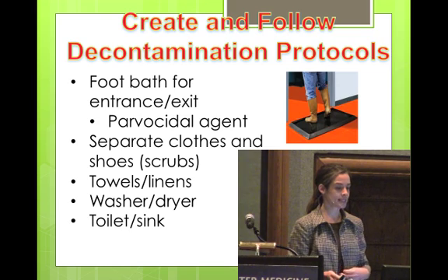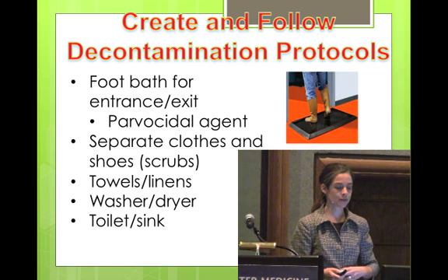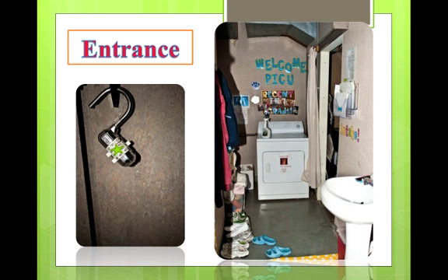Create and follow decontamination protocols. It's obviously critical that the disease doesn't come out of the ward. We have a foot bath for the entrance and exit. As people walk in — this is our makeshift first ward, and now we have a better ward — there's a door right in front of the sink. You walk through a foot bath, then in front of the sink you take off your street clothes and shoes and hang them up, step over the yellow line, put on your parvo scrubs and parvo shoes, and walk in to where all the puppies are.